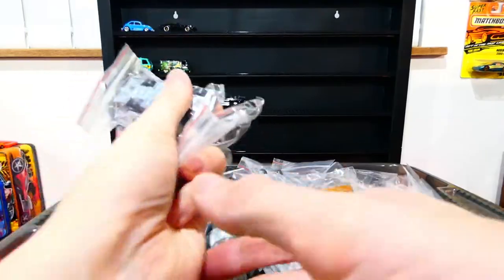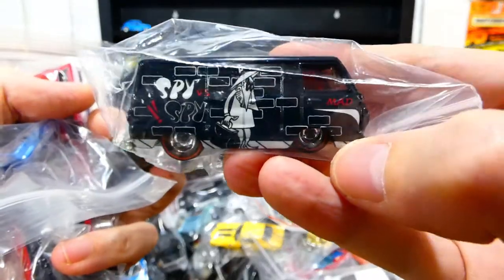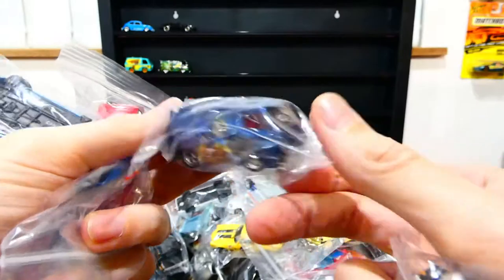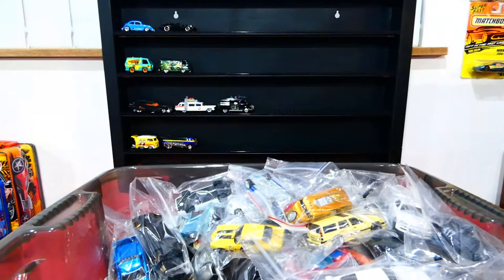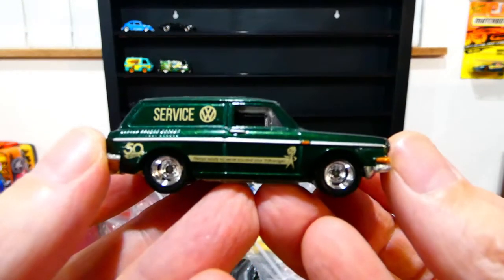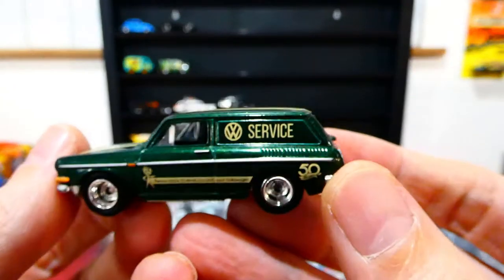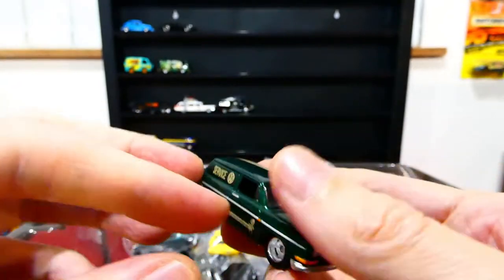I'll try not to put too many black cars in since it's hard to see against the black background. There's the Spy vs Spy Dodge A100 — won't put that up as it's black. On the other hand, we'll put up this Dodge A100 Pinocchio. There's also a service vehicle — nice metallic green paint job with a stripe over the top, cream details, and the same livery on the other side. Part of the 50th Faves series.